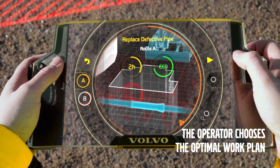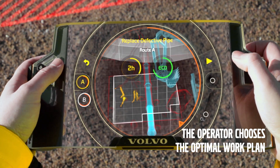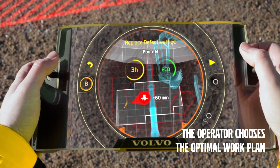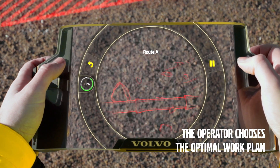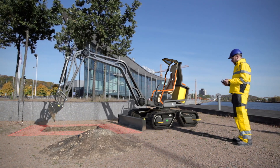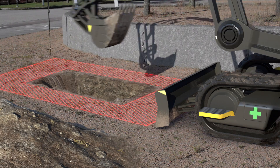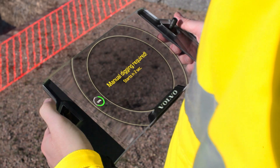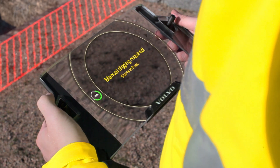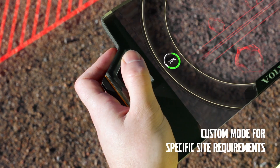The key controller displays a choice of work plans — the default plan, being the most efficient one, and alternative plans that allow the operator to avoid certain areas or obstacles if necessary. Using an augmented reality device, the operator carries out the work remotely, eliminating the need for an extra pair of eyes on site. Many tasks can be carried out in auto-dig mode, but fine work requires the operator to manoeuvre the Gaia X manually using the thumbsticks on his key controller.